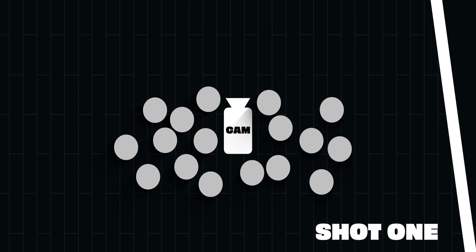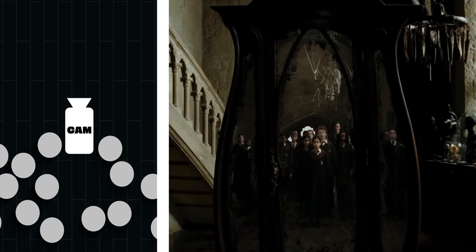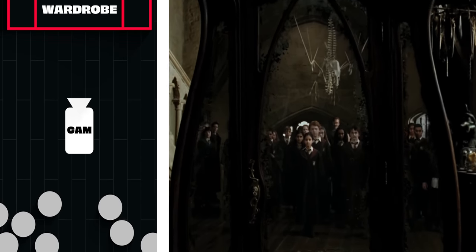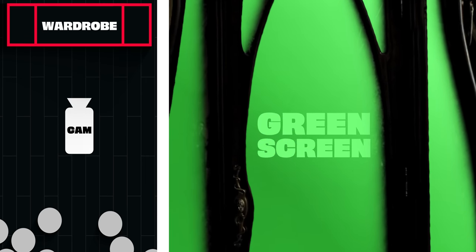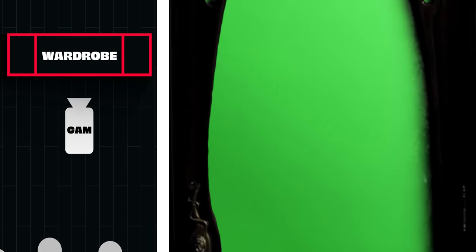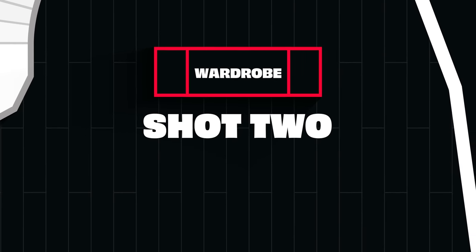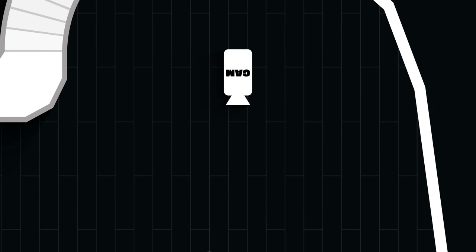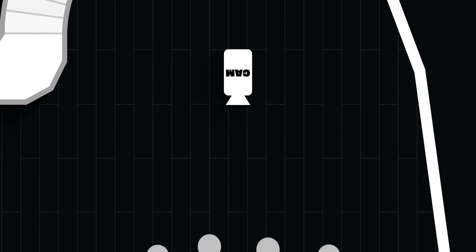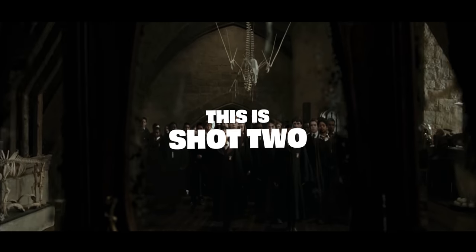Shot one is the shot you see as the scene begins. The camera operator moves through the crowd towards the wardrobe. And instead of a mirror in the wardrobe, it's just a whole lot of green screen. The tracking continues until the green screen fills the frame entirely. Which brings us to shot two, where they flip the camera around 180 degrees and film the action coming from the other direction, towards the students, essentially acting as the reflection you see in the mirror.